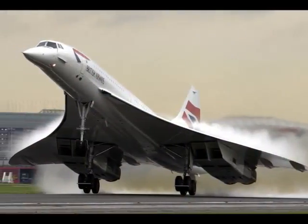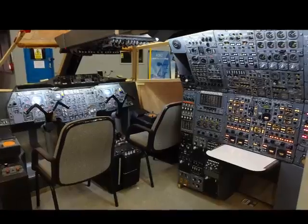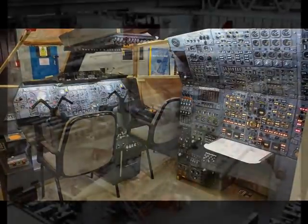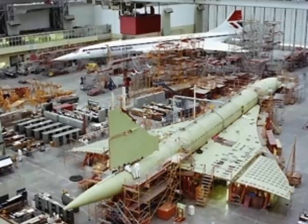One of the highlights of the museum is to be a full-size replica of the flight deck, which is currently being made by engineers who actually worked on the original aircraft itself. One of those is John Britton, who was chief engineer on Concorde until its last flight back in 2003. I'm delighted that John is with me in the studio.